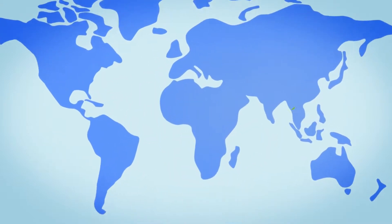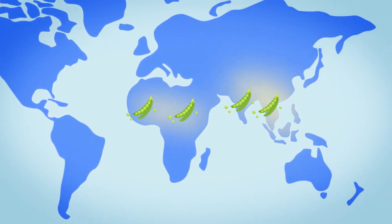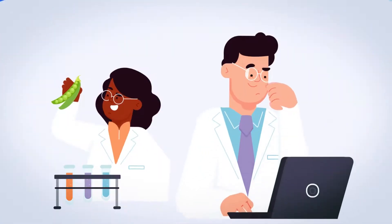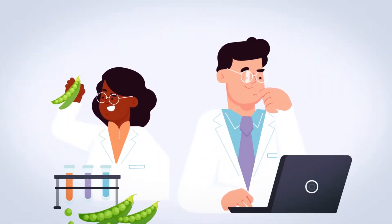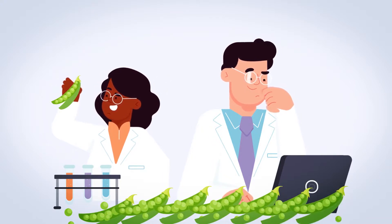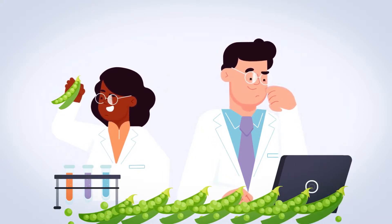For example, grass pea is a staple food in South Asia and sub-Saharan Africa that excels in the harsh climates of these regions. However, it produces toxins that can cause neurological conditions. Researchers discovered genetic variation in the genes that control toxin production in this crop, enabling breeders to develop low-toxin varieties.